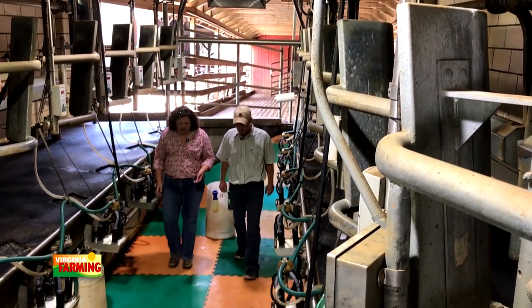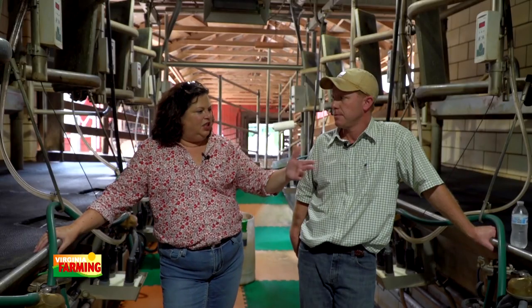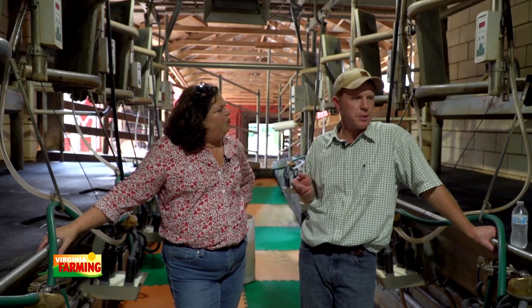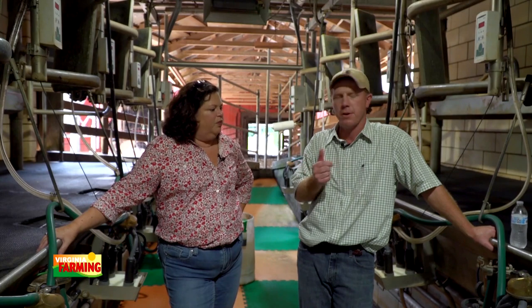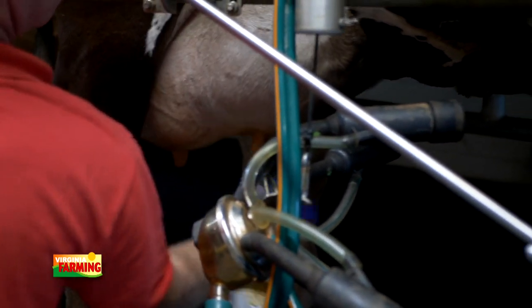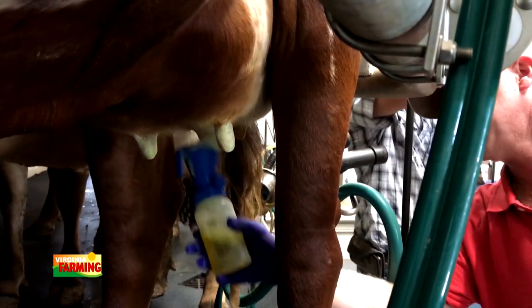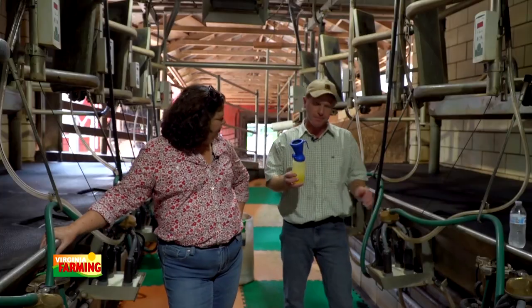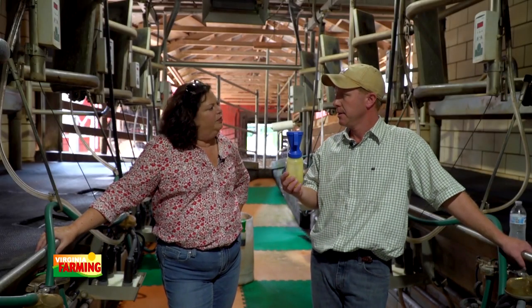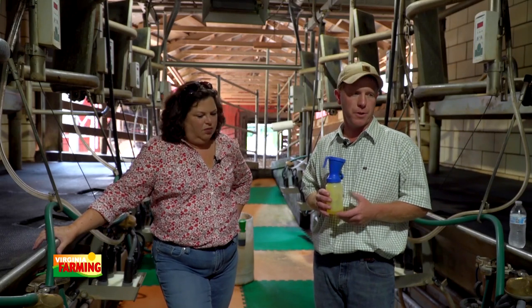So Jamie, here we are in the milk parlor. Walk me through the steps of milking the cow. We've got a double six parlor here — six milkers on each side, so we get six cows on each side of the barn. First we get a paper towel and wipe off any excess dirt or sawdust on their udder. Then we use a peroxide-based dip on each teat to disinfect and kill all the bacteria before we put the milker on. That sets on there for about 30 seconds. Then we get another paper towel and wipe the dip off, getting them clean and dry. Then we're ready to put the milkers on.